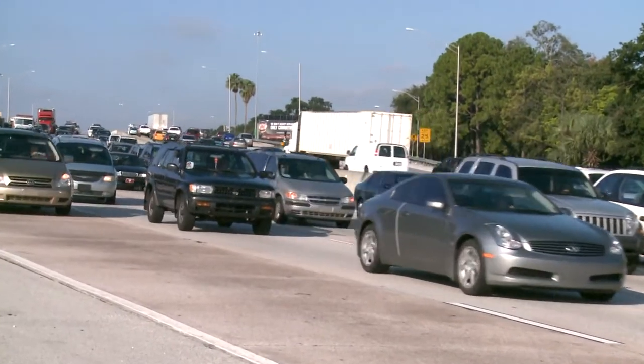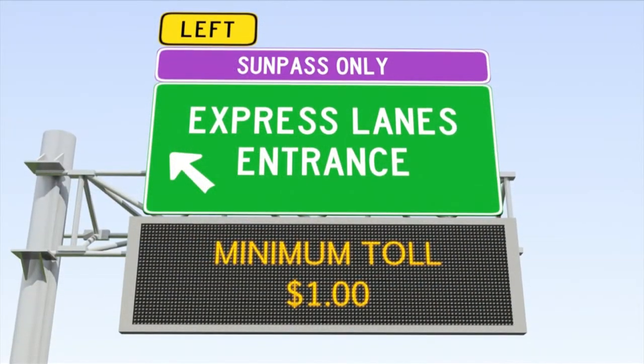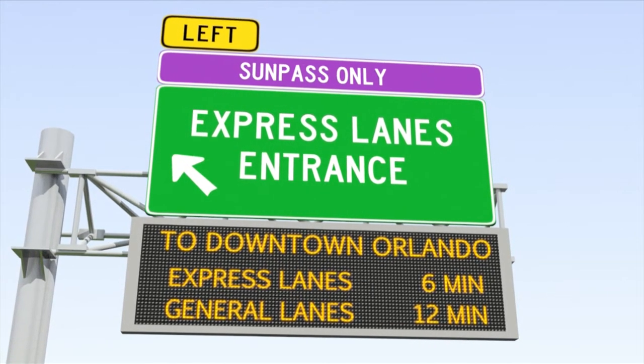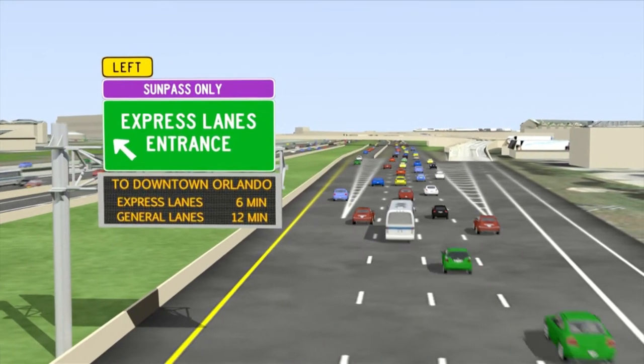So when you're driving down I-4 and maybe there's a lot of traffic and it's backed up, you'll see signs and they'll tell you what the speed is in those lanes, how fast you can get to where you need to go — and it might be worth a couple bucks to hop into those lanes.